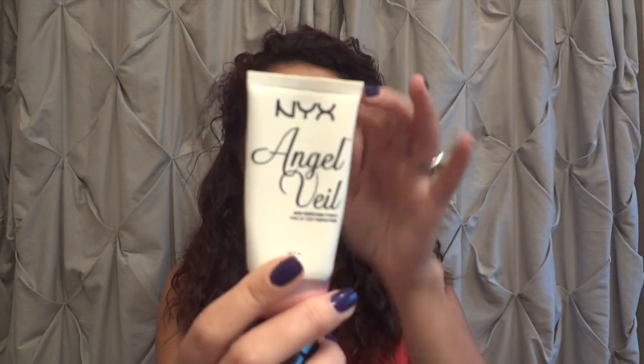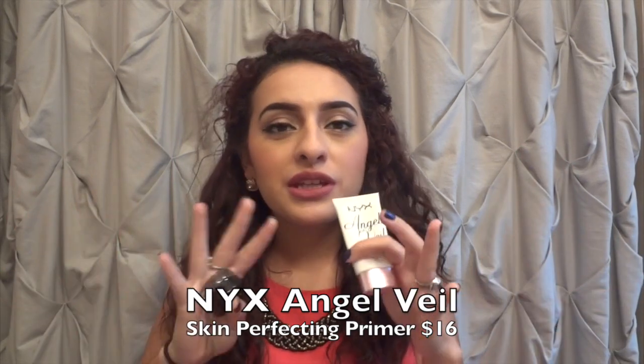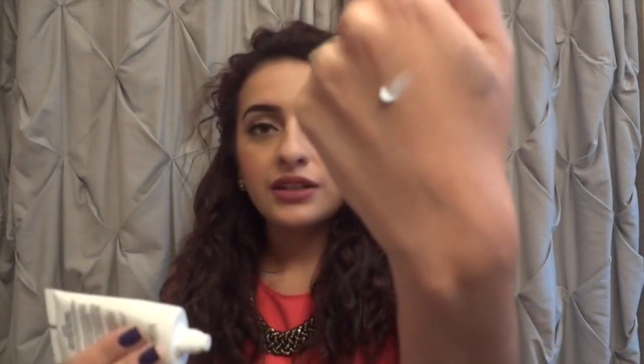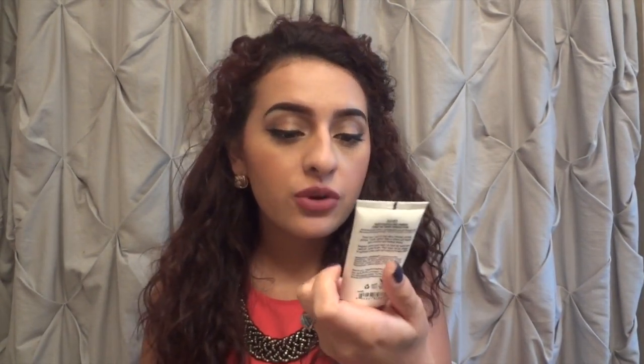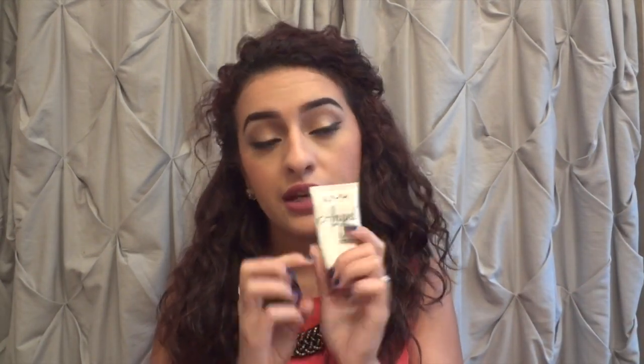Two makeup items I've really been loving: first is my NYX Angel Veil, the skin perfecting makeup primer. I absolutely love this — it makes such a difference in the skin. It's a white translucent color and you blend it in. You can find it at Ulta or Target. It just feels so soft. I think it's like $15 at Ulta for 1.2 ounces, but Ulta has buy one get one 50% off sometimes. When I got this I got it for about six dollars, so I'm really glad I was able to try it.